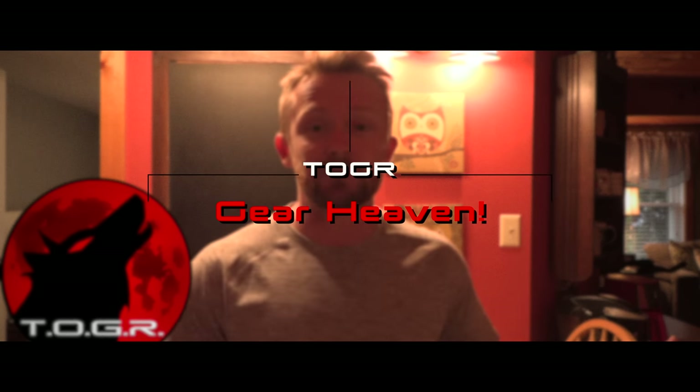Hey guys and gals, my name is Luke. Welcome to my house. Today for this episode, this is an updated gear room. This is kind of a vlog. I felt that it was time to show off my new gear room because things have definitely changed over the last year.